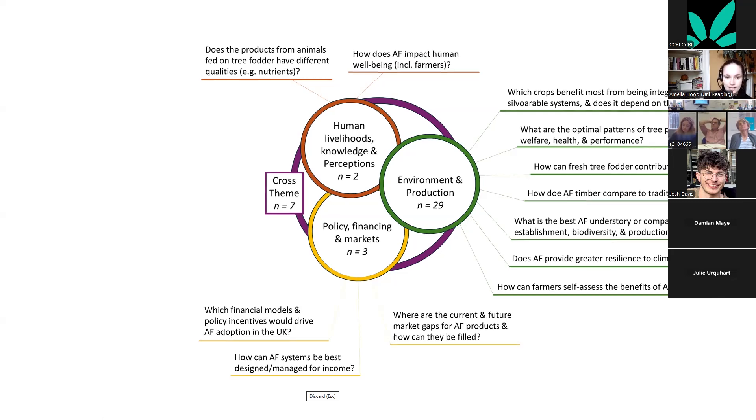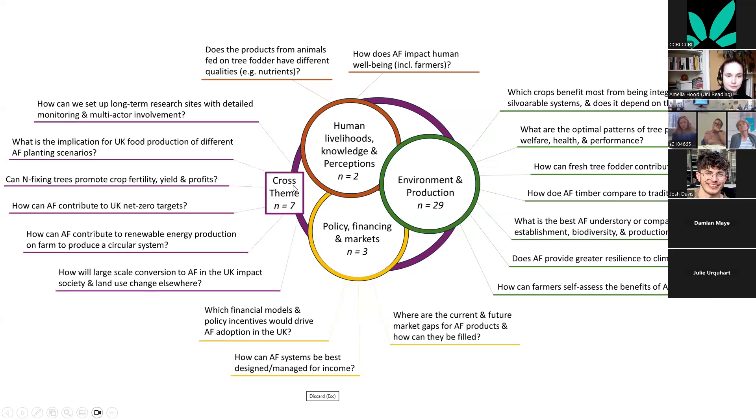Policy, financing, and markets questions included market gaps for agroforestry products — this came up in both research and educational priorities and recurs repeatedly in agroforestry conversations around what to plant — as well as income, financial models, and policy incentives.